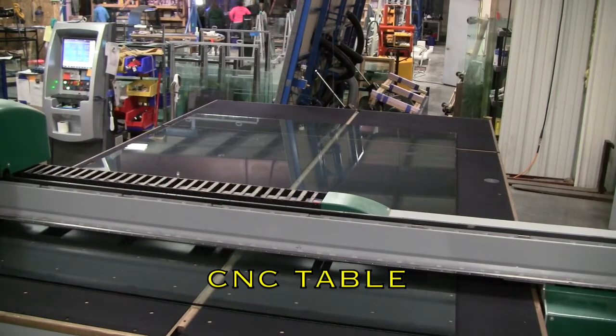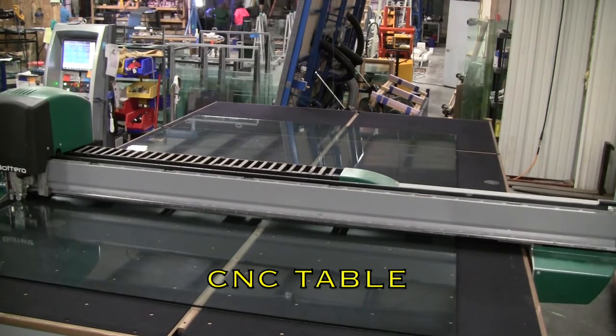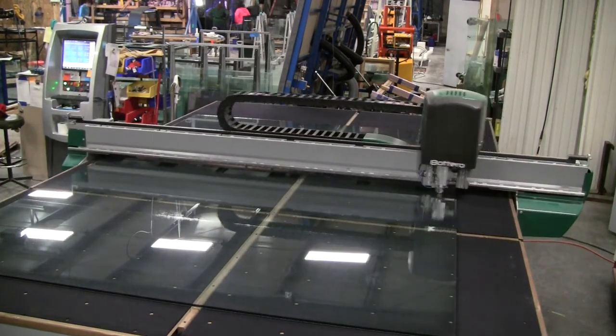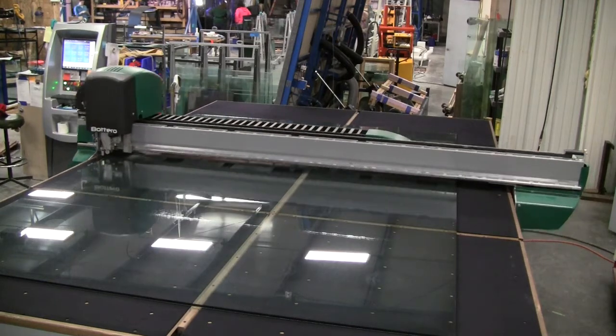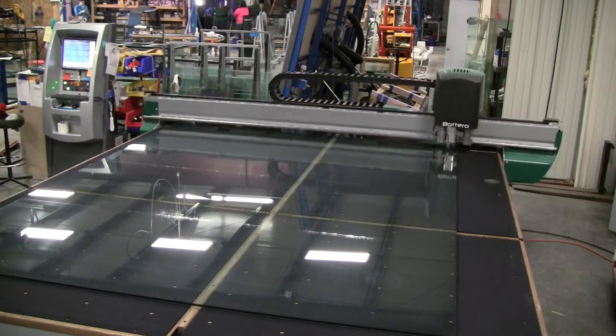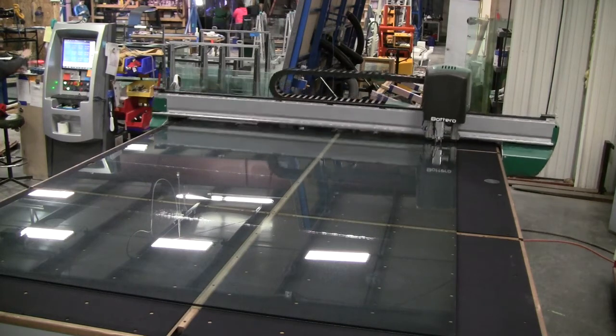We use a CNC glass scoring and cutting machine to measure every cut in the glass sheet. Any imperfection in the glass will be magnified by the stresses put on it, so precise measurement and cutting is required to ensure the tank will not have a weak point due to not being perfectly square on every dimension.